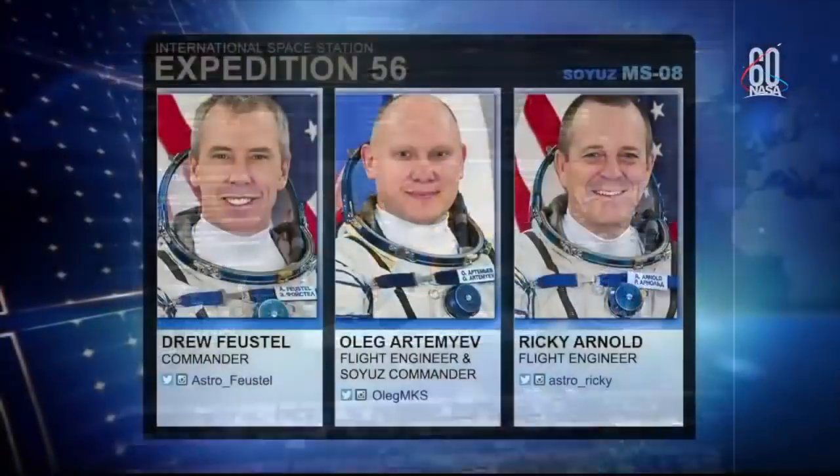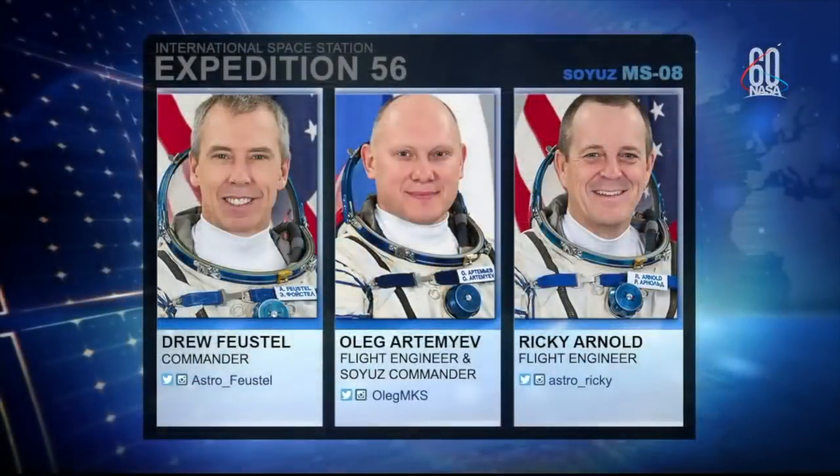The three crew members getting ready to depart from Expedition 56, going from left to right. It's Drew Feustel, a NASA astronaut and the outgoing commander of Expedition 56. This was Drew's third flight into space, having previously flown on two shuttle missions, STS-125 and STS-134.